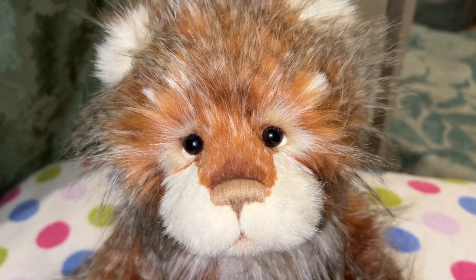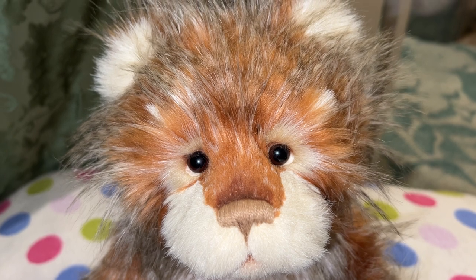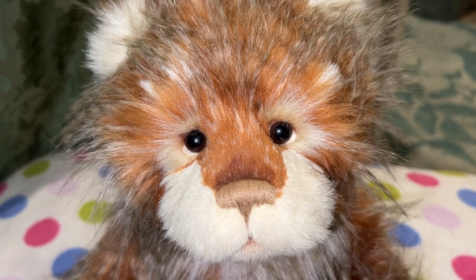Hi friends, look who I am reviewing and showing you today. Absolutely gorgeous from the 2023 Clock Tower collection is the beautiful Bonfire Toffee Plush Bear.